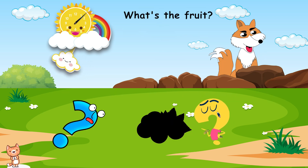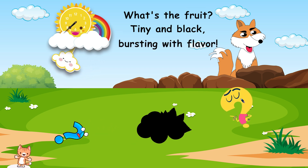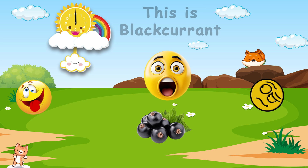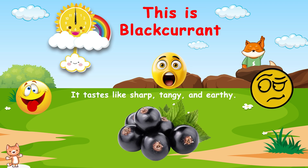What's the fruit? Tiny and black, bursting with flavor. Do you know? This is blackcurrant. It tastes like sharp, tangy, and earthy.